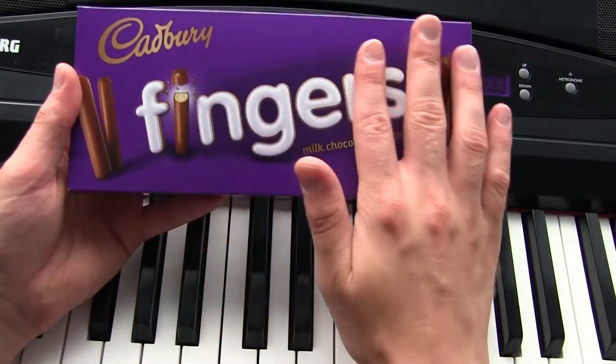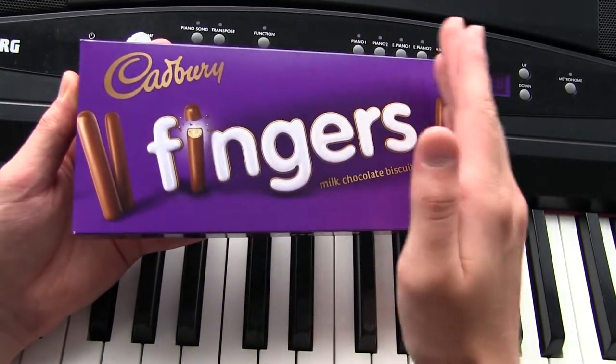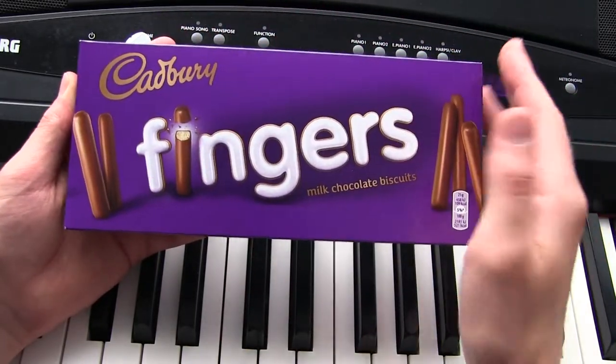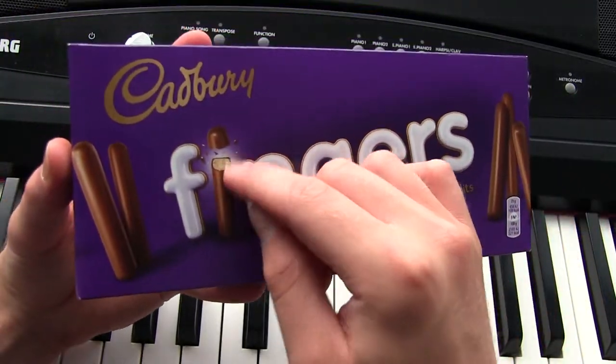Right off the bat, the packaging looks actually amazing. I like the purple — it makes it look more luxurious than it probably is. And yeah, there are some kind of long boys here. Some long boy biscuits.